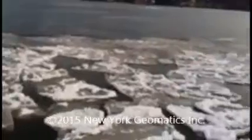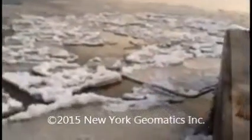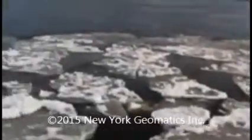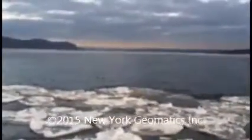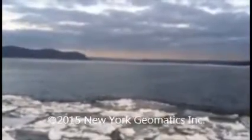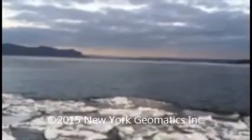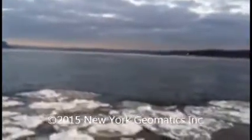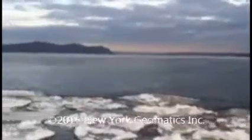Ice is slowly coming downstream, building up little by little. If you take a look up north, look at that giant sheet of ice coming down the river. I don't know if you can tell, it's moving pretty quickly — I'd say about 7, 8 miles an hour. Ain't gonna look pretty in a little bit.